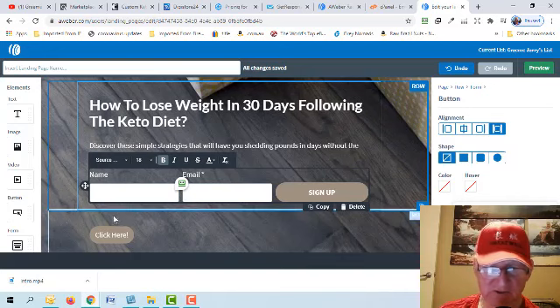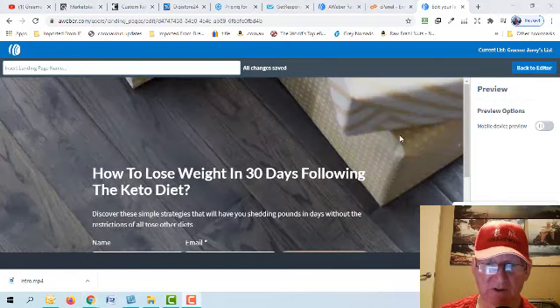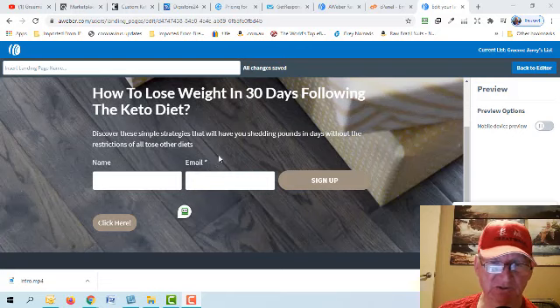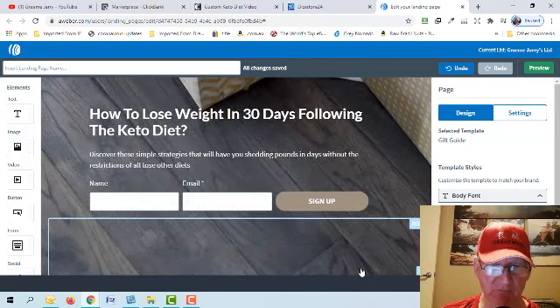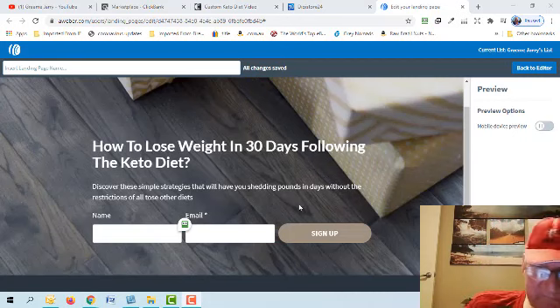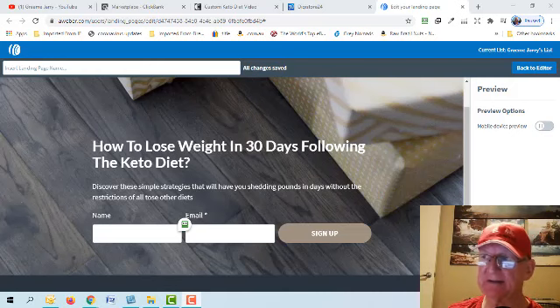You can change the sign-up button text to something different if you want. Let's preview what it looks like: 'How to Lose Weight in 30 Days Following the Keto Diet — Discover these simple strategies that will have you shedding pounds in days without the restrictions of all those other diets.' They just fill in their details and click sign up. Also make sure to delete the 'Powered by AWeber' branding at the bottom — it distracts people. That's our very simple but effective landing page to collect emails.